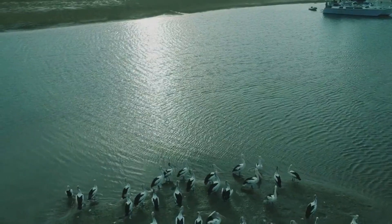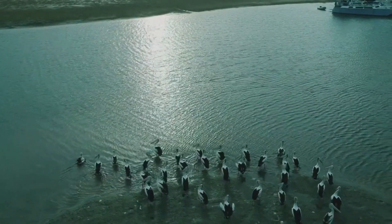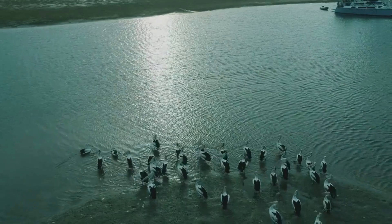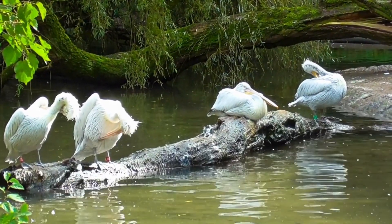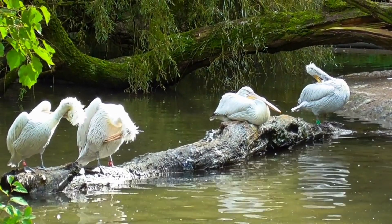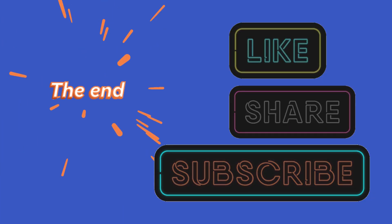So, the next time you see a pelican soaring above or fishing by the shore, take a moment to appreciate these incredible birds and their unique place in nature. Thanks for watching. If you enjoyed this video, don't forget to like, share, subscribe, and hit the bell icon for more amazing wildlife content. See you next time!